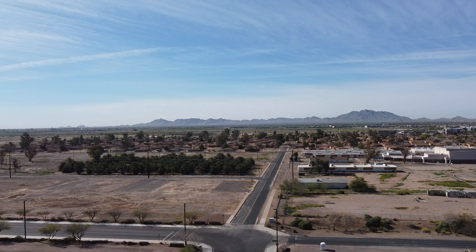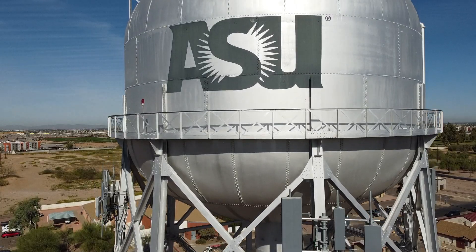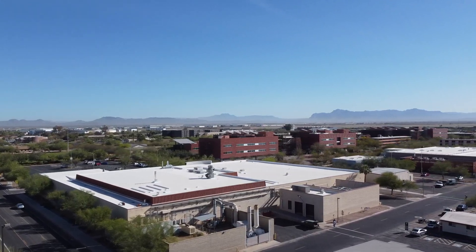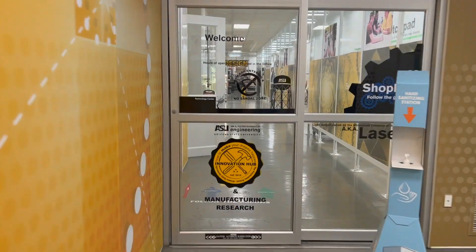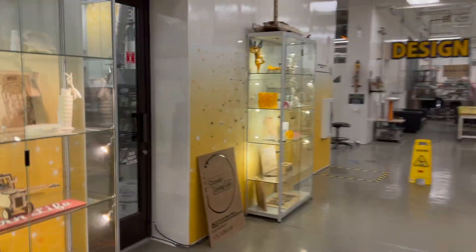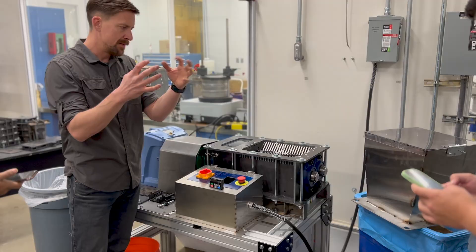The Circular Living Lab is a new initiative on the Polytechnic campus of Arizona State University. Leveraging practitioners and researchers across campus, the CLL works as a transdisciplinary lab to design, test, and pilot circular solutions that can be scaled to solve complex sustainability challenges.